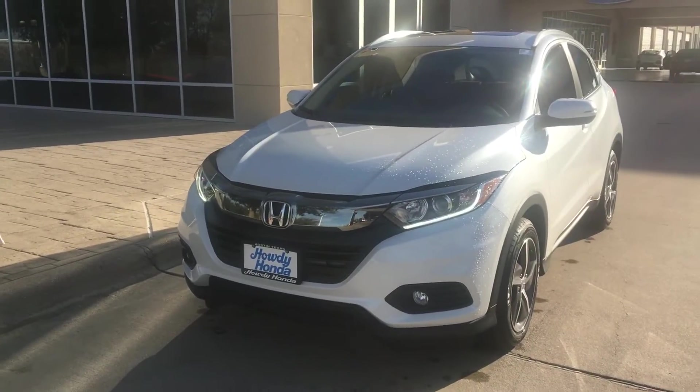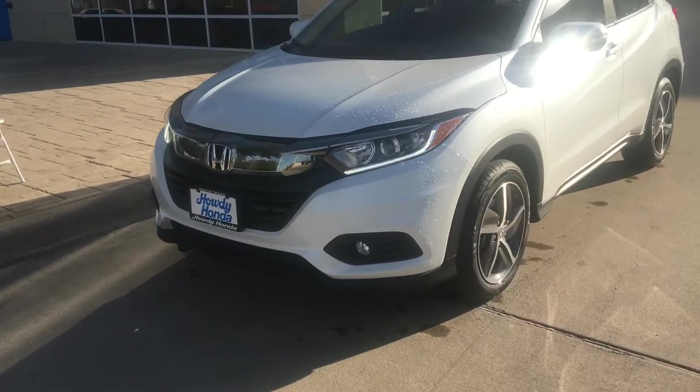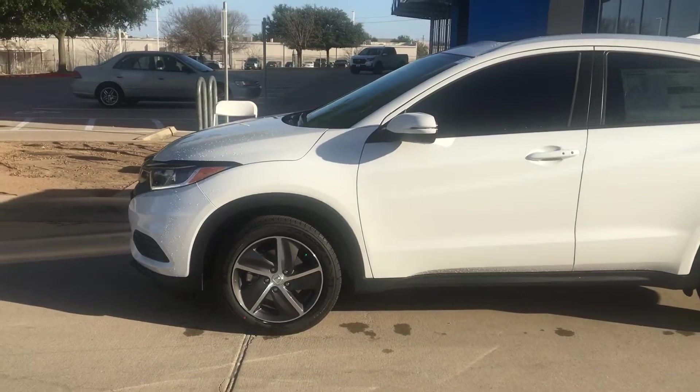Hi Casey, this is Nick over at Howdy Honda. Just thought to do a quick video for you, just a quick walk around. So here's your car, it's ready to go, it's waiting on you right now.